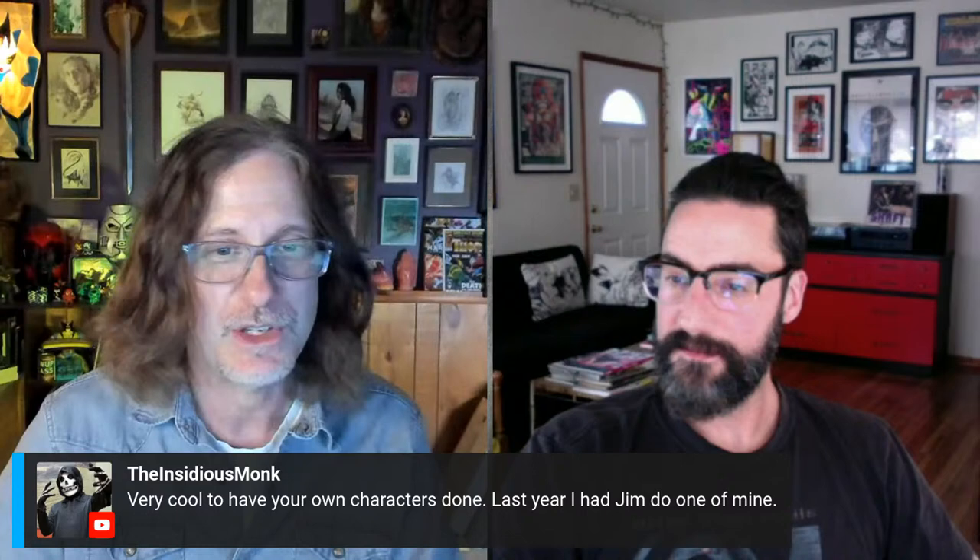The Insidious Monk mentioned that last year he had Jim do one of his characters — Female Ninja. But let's go back and talk about your start. I remember seeing you in artist alleys back in the day around '97–'98. Tell me a bit about your start in the business — your early steps finding your way into doing comics and creator-owned work, because your work has a very clearly independent feel to it.